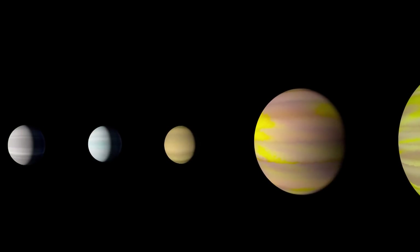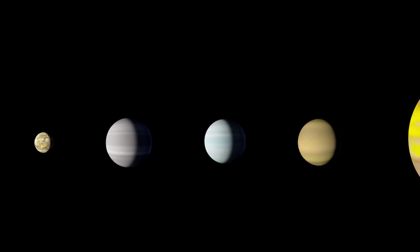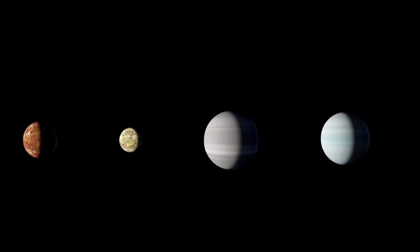And finally, for a bit of space news, NASA has announced the discovery of an eighth planet circling a distant star, which makes that star system now the first extrasolar star system known to have as many planets as our own solar system. The host star for these eight planets is Kepler-90, a star much like our sun, located approximately 2,500 light years from Earth.